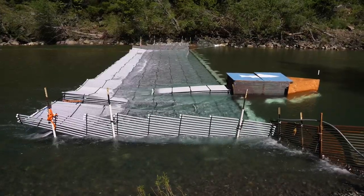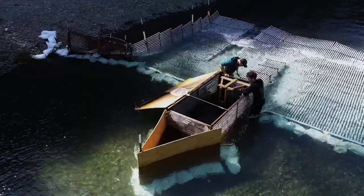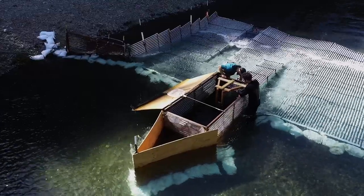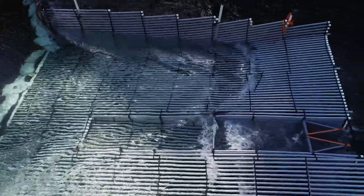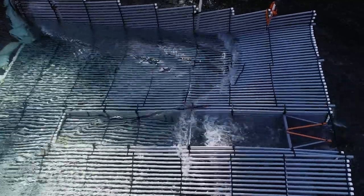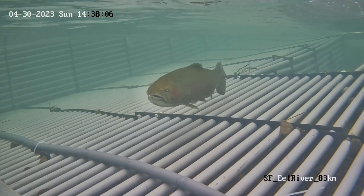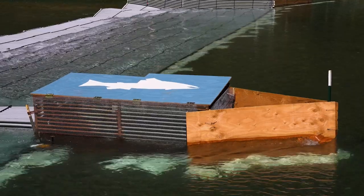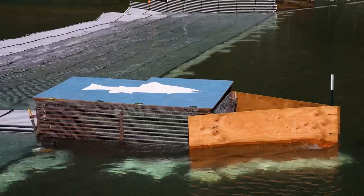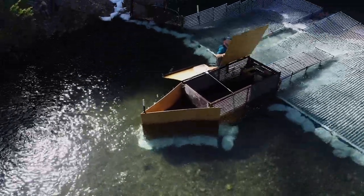Fish have to move through either a trap box or a video box, depending on how your weir is configured. In our case, we have a downstream passage chute that allows free passage of kelts — steelhead that have already spawned and are moving down the river — but fish that are moving back up the river have to go through into a trap box. We can then identify whether or not they're an invasive fish, a pikeminnow, and we can remove it, or if they're a native fish, we can release them upstream.